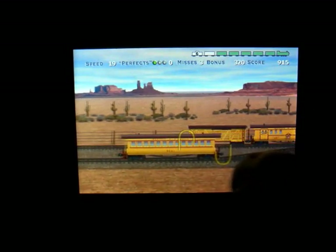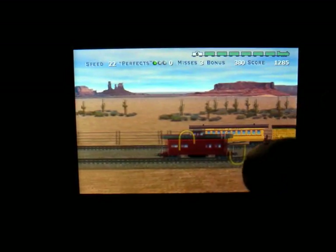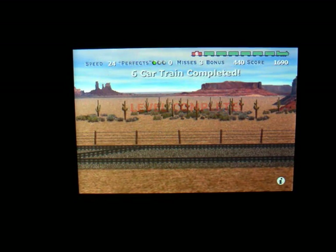There you go — 100% perfect! And as it goes it gets a little faster. Now that level is complete and you move on to the next level.